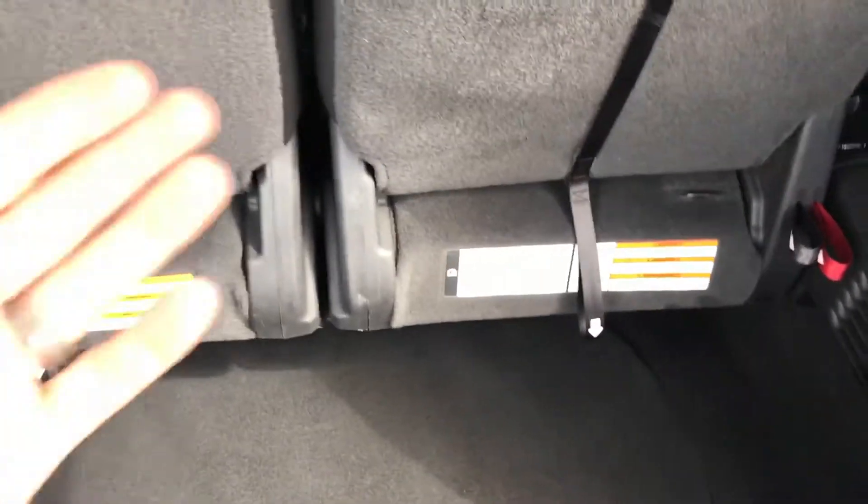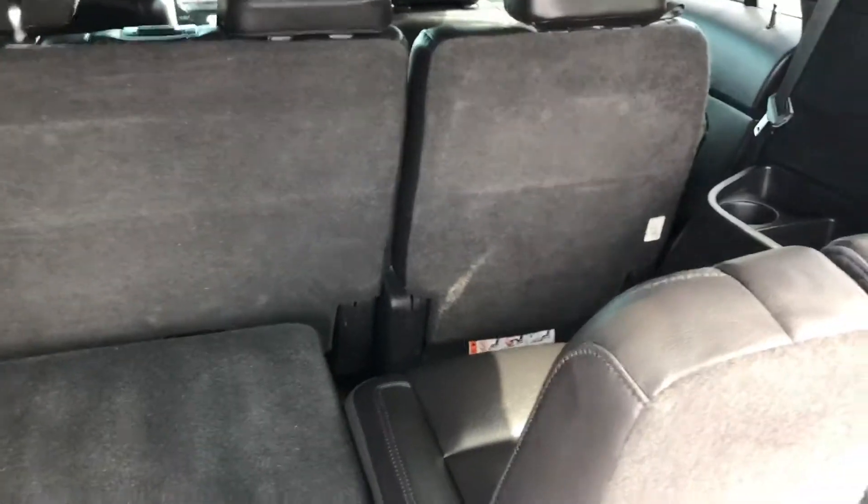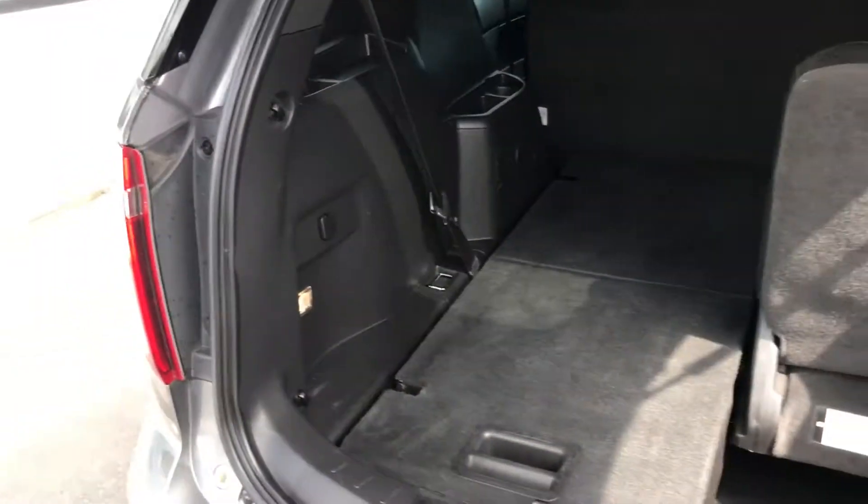The third-row seats fold flat — just pull the levers one and two, and the seat will fold down flush. The second row does the same thing and folds flat, so it's flush all the way through if you need extra storage. There's another charger there as well for your phone or whatever device you need.